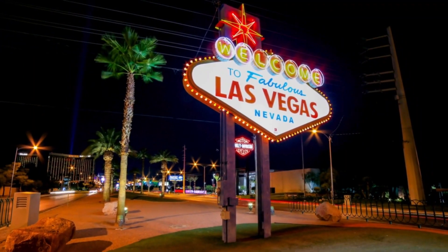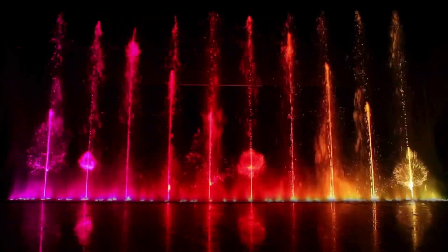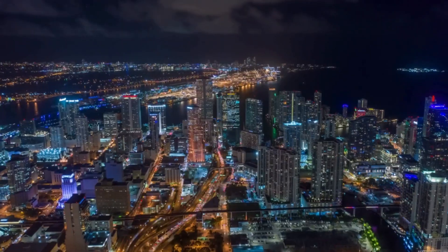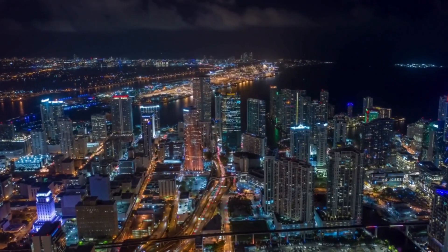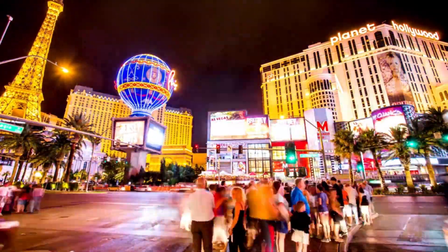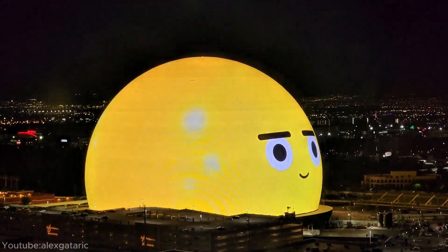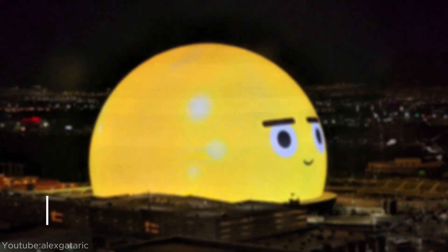The city of Las Vegas is famous for its unique and over-the-top architecture, from the dancing Bellagio fountains to the Luxor's sky-piercing light. Las Vegas is a spectacle of design and imagination, and the Sphere is just another addition to the city's unique skyline. But what exactly is it, and why is it being built?